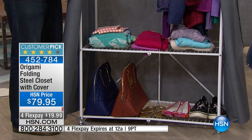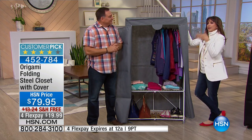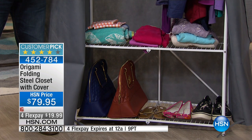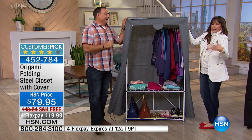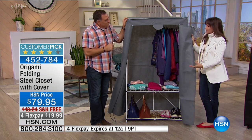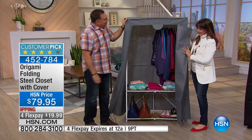Handbags are the most unmanageable closet item there is. You put the handbag within the handbag, and then you never use it because you can't see it. What do you do with the crossbody bags with a strap? I've got a handbag problem — I edited it down and it's still out of control, mainly because they're unruly. So I end up wearing the same handbag all the time. How about wearing the handbags you actually have because you can see them? You can look in here very clearly.